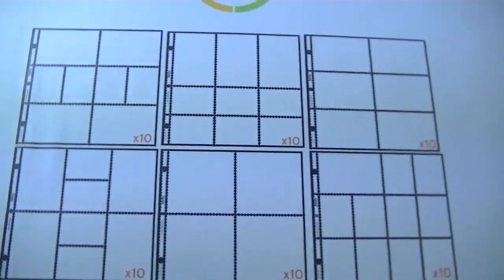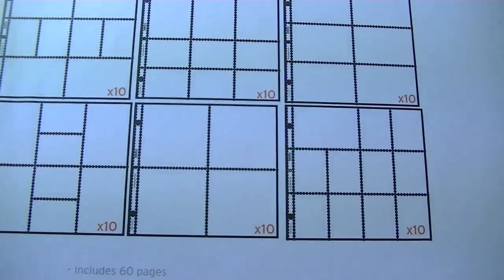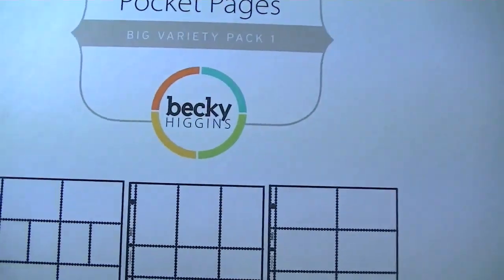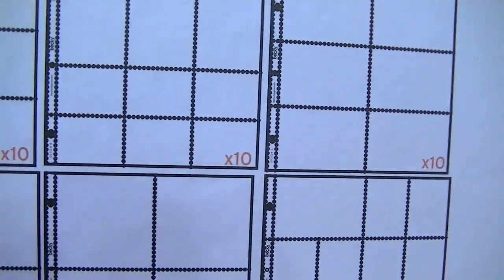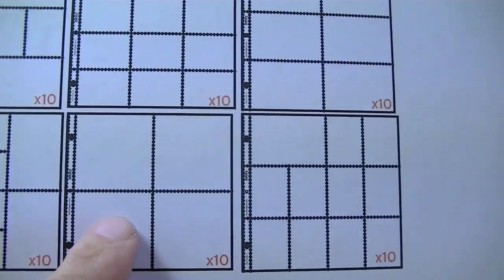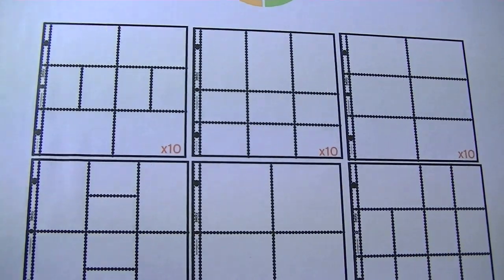First off from Amazon, I got the Becky Higgins variety pack number one. It's a variety pack so it comes with all of these and you get ten of each of these, which I love. So I got those and I'm kind of excited to use those.